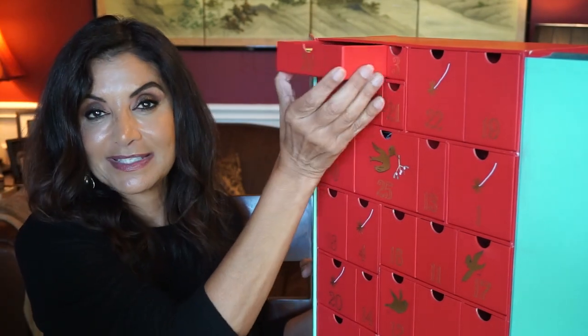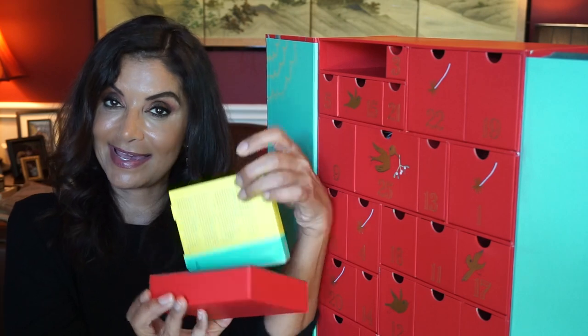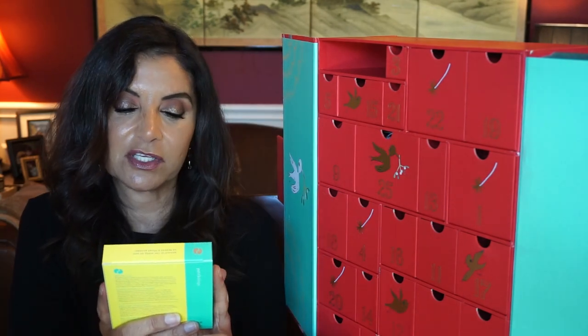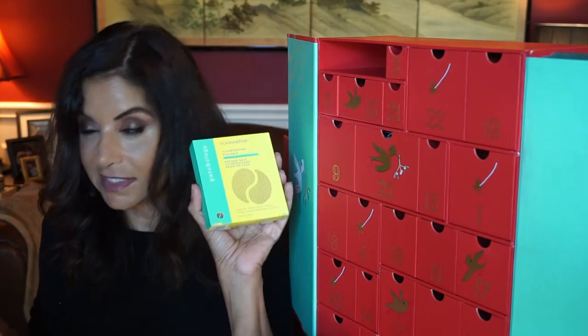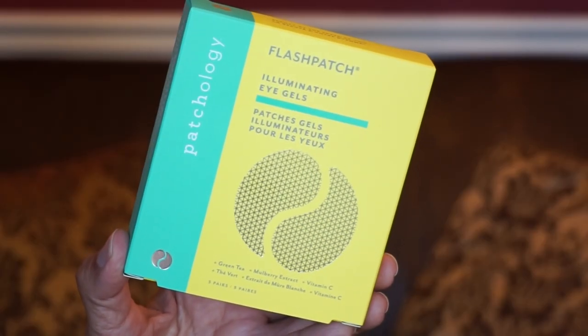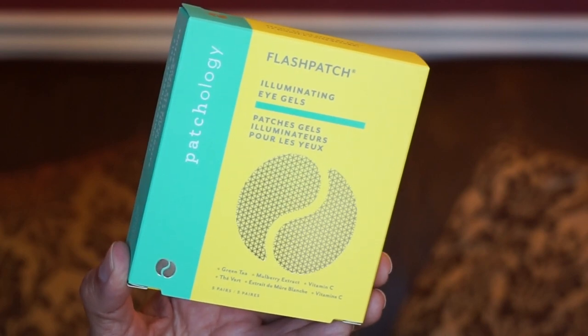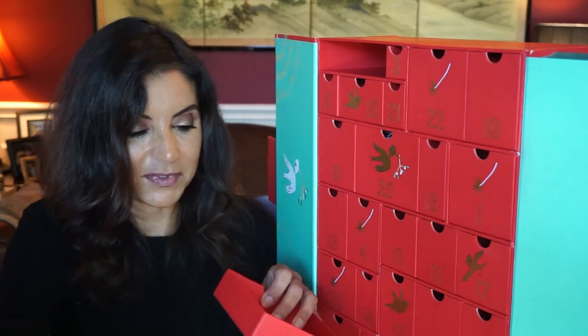Day twenty-four — we've got eye masks from Patchology, the Illuminating Eye Gels. This is a full size — a five pack. Brighten your under eyes while correcting the primary causes of discoloration in five minutes. I'm excited about that one too.